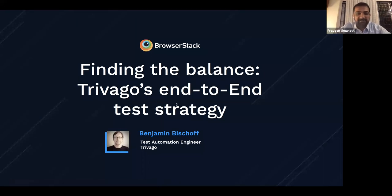All right, let's get started. So good afternoon, good morning, and good evening to all of you from whichever part of the world you're joining us from. I can see all of the countries popping up in the chat. It's amazing to see such a widespread attendance.